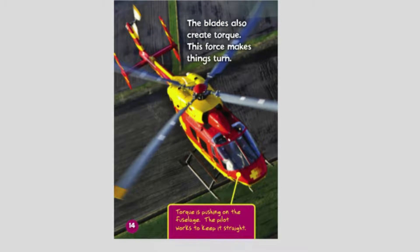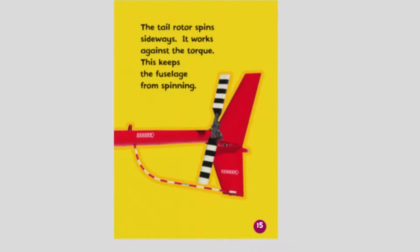The blades also create torque — a force that makes things turn. Torque pushes on the fuselage, and the pilot works to keep it straight. The tail rotor spins sideways and works against the torque. This keeps the fuselage from spinning.